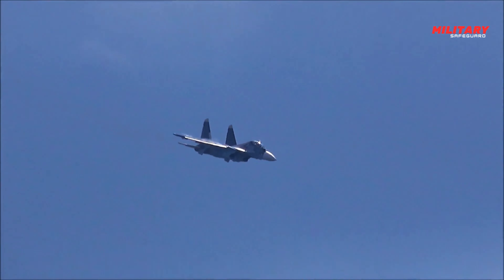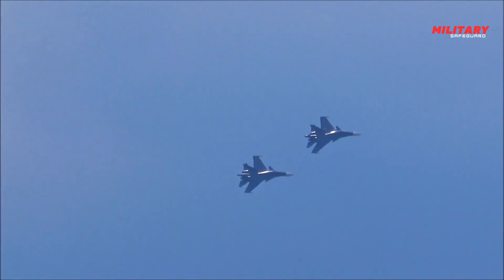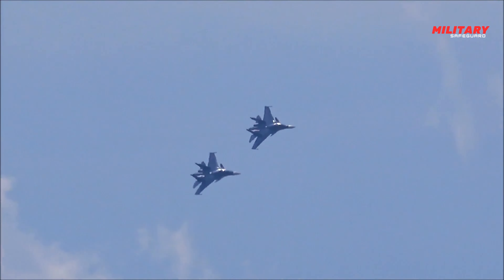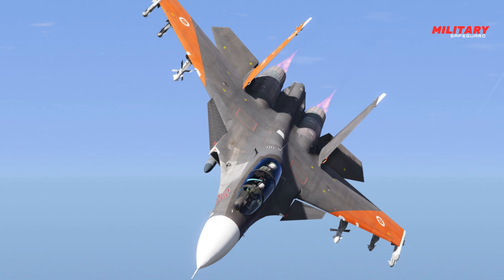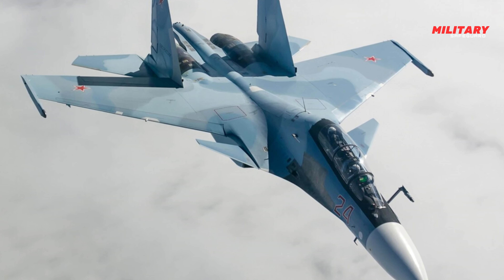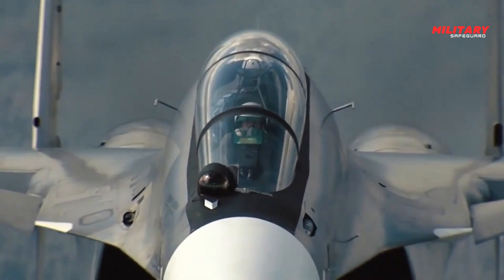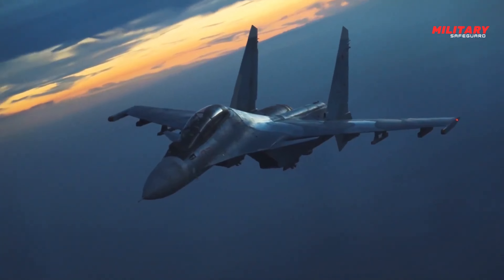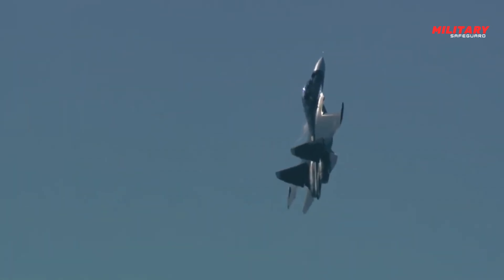Armed with a built-in 30mm GSh-301 cannon with 150 rounds of ammunition, the aircraft has a number of hardpoints under the wings and can carry up to 8,000 kilograms of ordnance, including air-to-air and air-to-surface missiles, cluster and laser-guided bombs, or guided rockets. It should be noted that the original Su-27PU has 8 hardpoints, while the upgraded Su-30MK has 12 hardpoints.